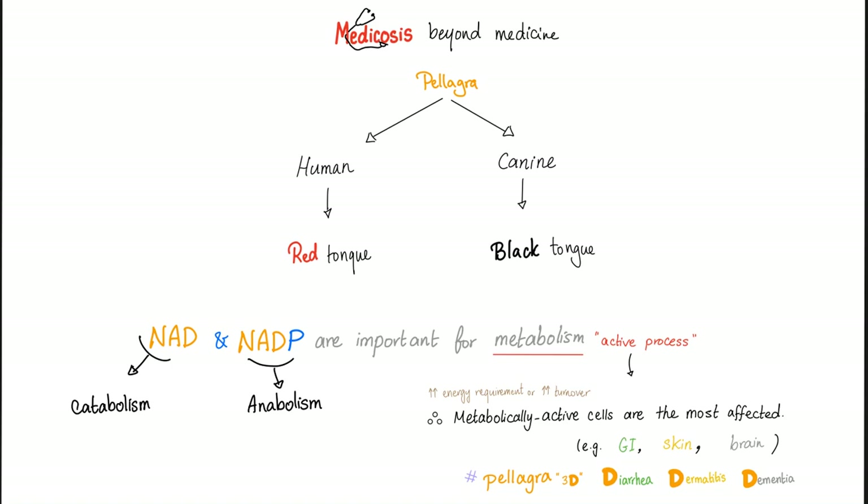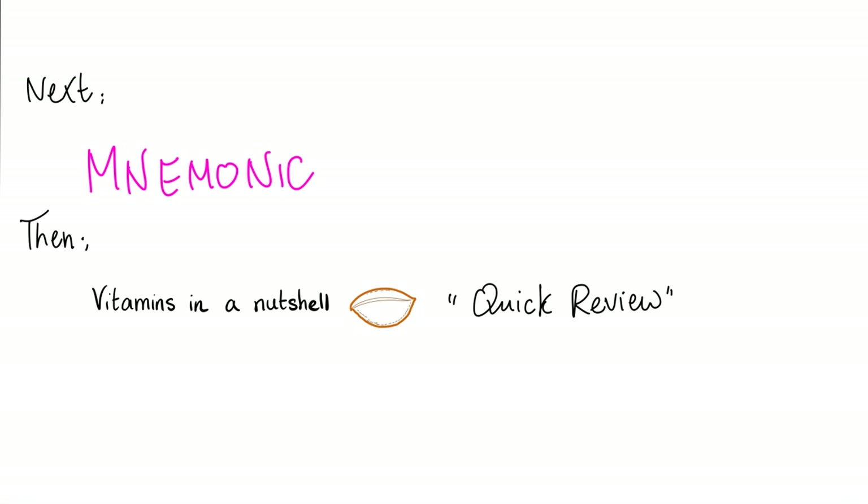Pellagra in humans gives you a red tongue, but pellagra in puppies gives you a black tongue. Why does pellagra cause diarrhea, dermatitis, and dementia? Because metabolically active cells are the most affected — they no longer have NAD or NADP. In the next video, we'll talk about a mnemonic for vitamin B3 and then a quick review of vitamin B3.